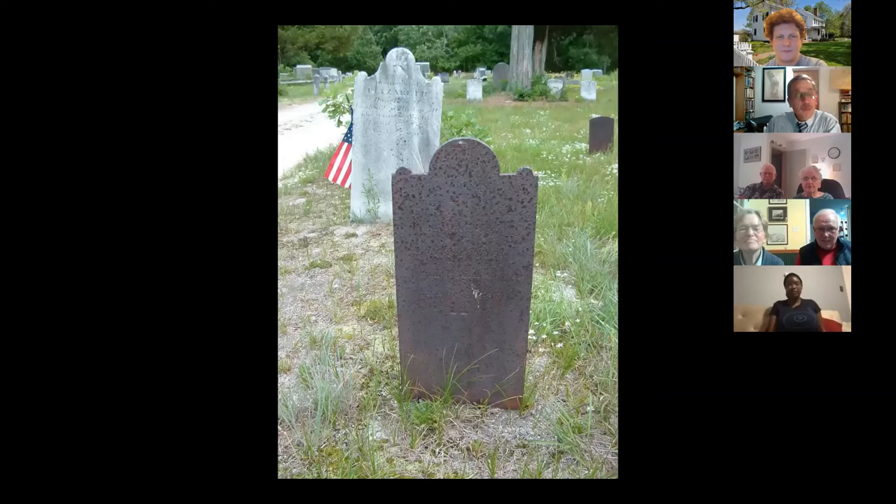Sometimes gravestones aren't stones at all. This is at the Pleasant Mills burial ground by Batsto in the Pine Barrens — it's an iron grave marker, not really a stone, made by folks who worked in the iron mill, the blast furnace that once stood at Batsto. Amazingly enough, the inscription is very legible today even though it's from the 1820s.